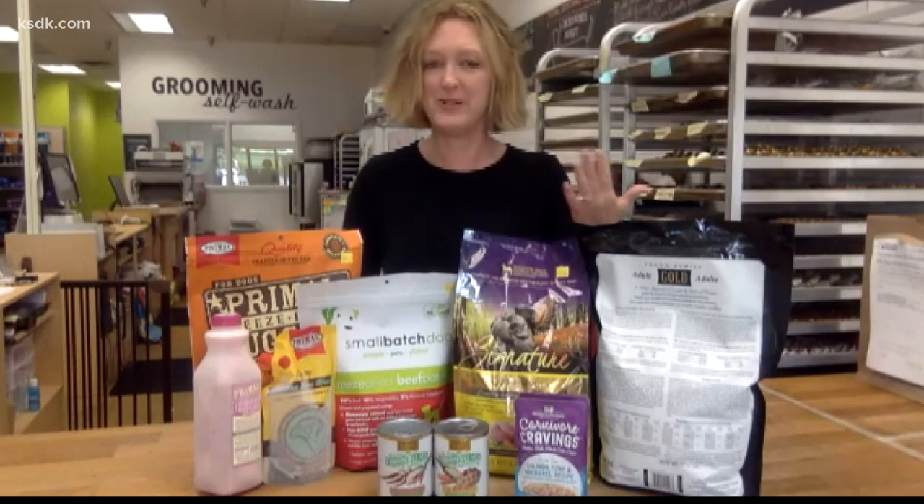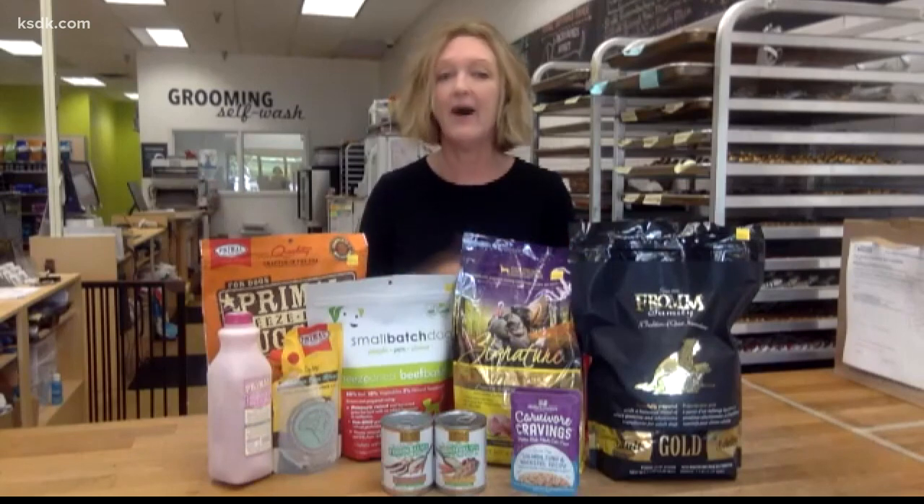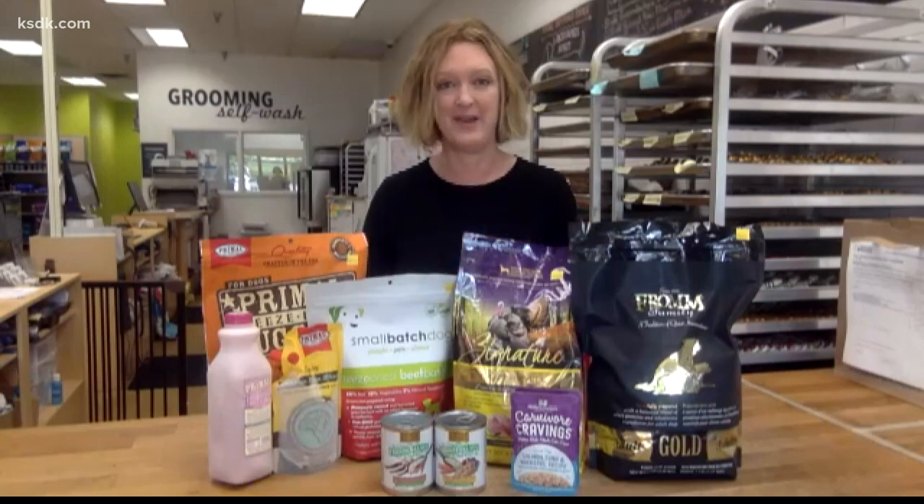So not too different than the way we shop at the grocery store for ourselves. What are the benefits of feeding a healthy, all-natural pet food? We see a variety of different things, including a healthier, shinier coat for your dog and your cat, maybe a little bit less shedding. If you've got the right food, a lot of times you can see fewer hot spots or make those hot spots go away completely. Another nice benefit is you're probably going to be feeding a little bit less, so there's less waste and fewer pickups in the backyard.